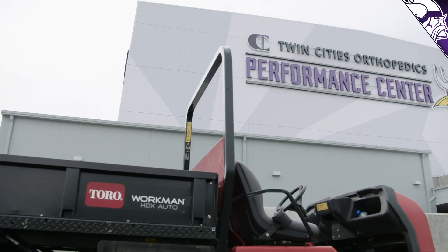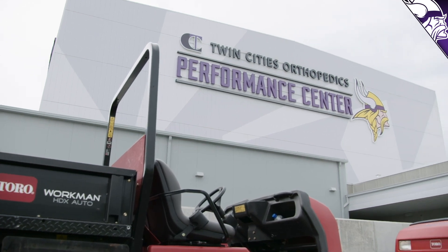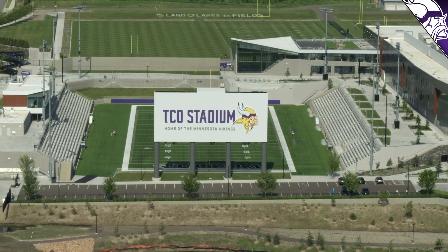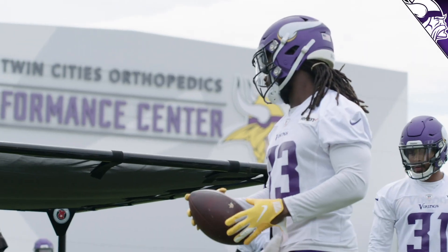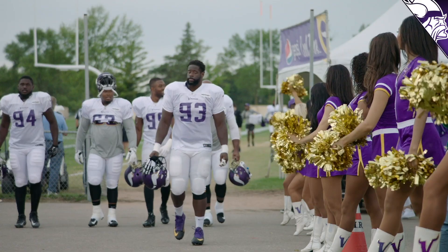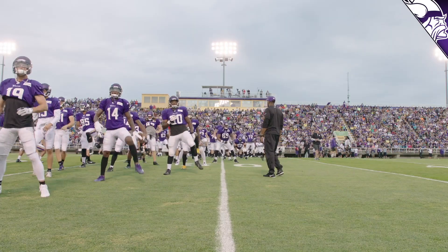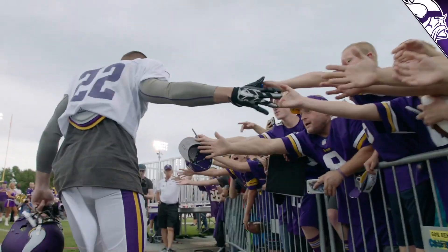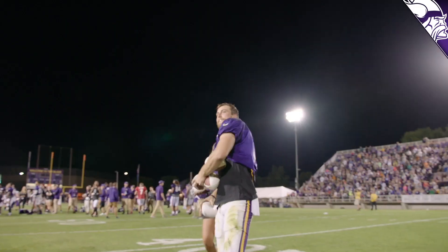With the ownership providing us the building that we're in here at Twin Cities Orthopedics Performance Center and all of the things that we're able to utilize down in the training room, having training camp in a facility like this has made training camp probably a little bit more efficient. But I know down when we were in Mankato for the last 52 years, that was a great place to have a camp as well.